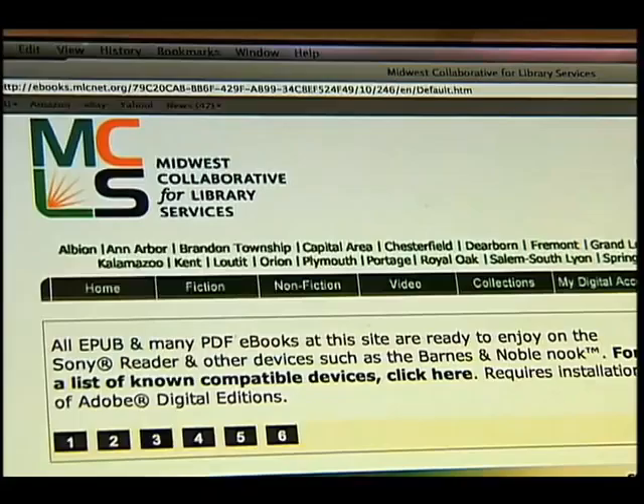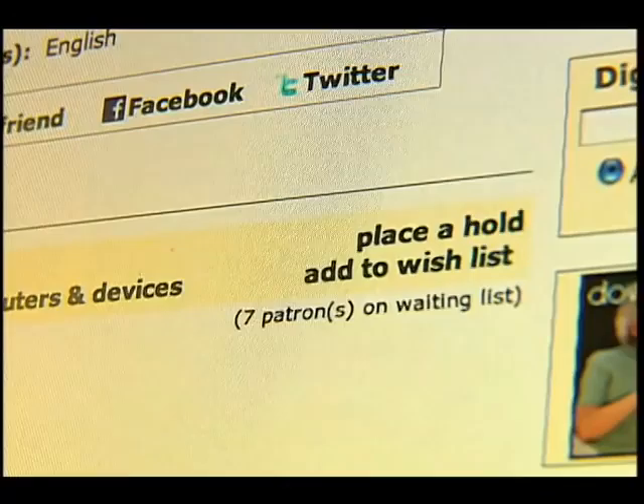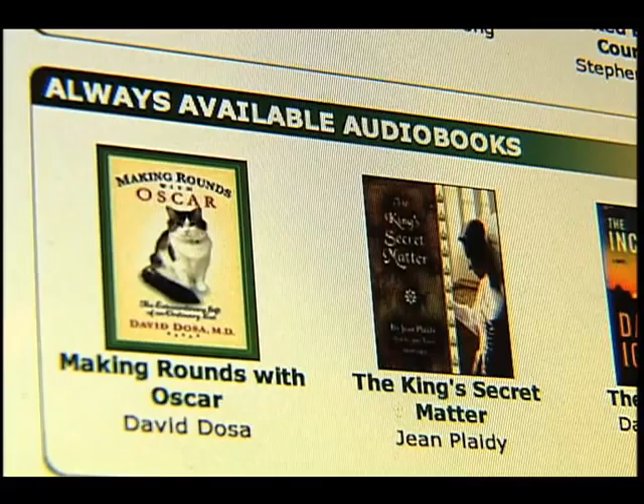You'll be able to select the book or books that you want. There are hold lists, just like with physical materials. If an item you want is checked out, you can get on a hold list. However, some titles are available all the time and as many people as want to download them can.